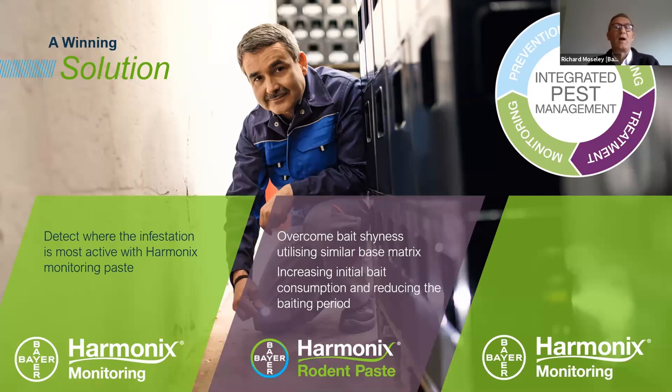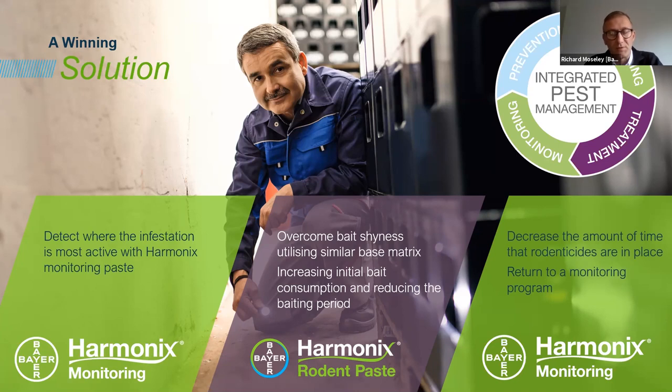If you're looking for the option of pre-baiting, monitoring, and then introducing a very similar product when you have a problem, the Harmonix product range — between the toxic and non-toxic products — gives a real level of flexibility we've not necessarily had before. We've got Harmonix monitoring paste and Harmonix Rodent Paste. This is all about integrated pest management, but also a dynamic aspect: we can introduce the non-toxic product, keep it in place as required, and if it's a site you want to monitor on a routine basis, the Harmonix non-toxic is perfect.